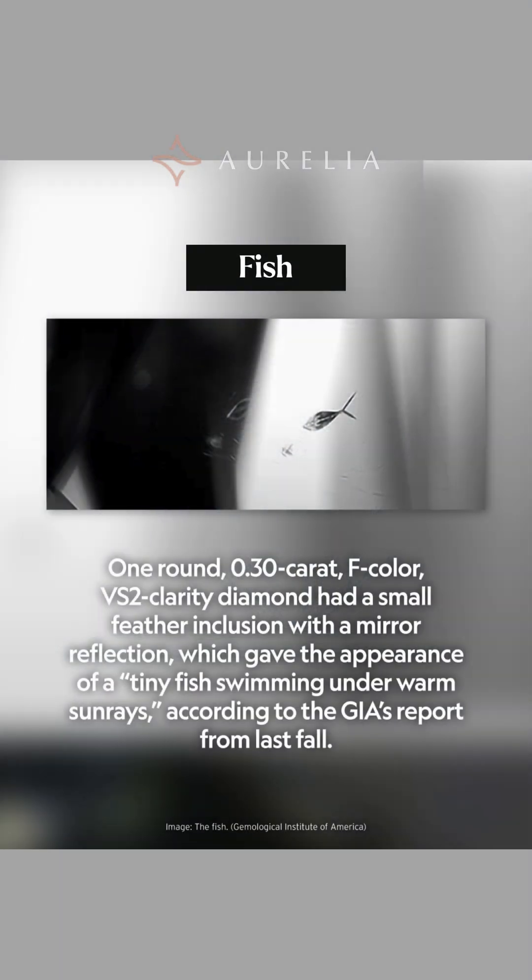Our first inclusion is a tiny, perfect fish swimming in a flawless diamond. This is a small feather inclusion reflecting off the diamond's facets. The optical illusion makes it look like a fish under warm sun rays. This amazing sight was captured inside a 0.30 carat F-color diamond.